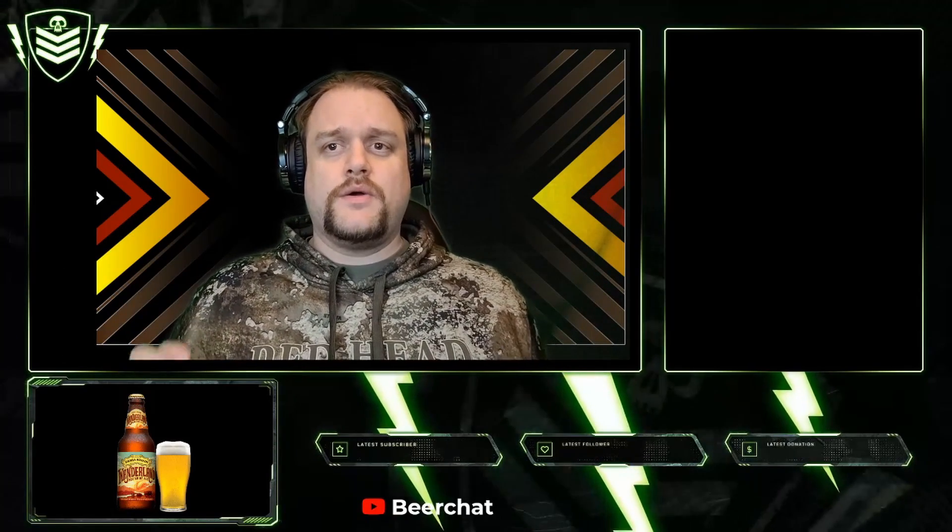Prost, Freunde, and welcome back to another episode of BHR on Location. This time, if you see over here, you'll notice I tried a Sierra Nevada Wonderland. It's a nectarine ale. It is, again, recorded like my last video was recorded in a different location.